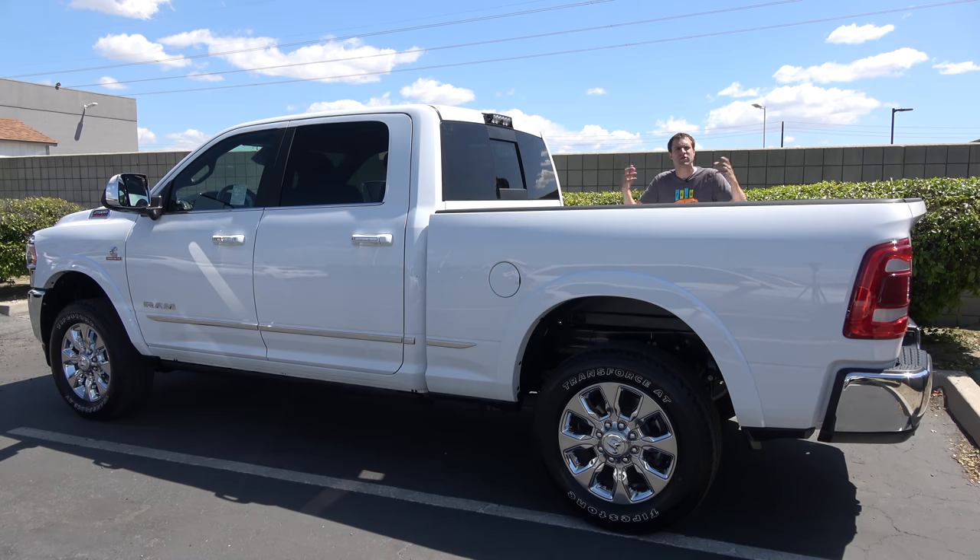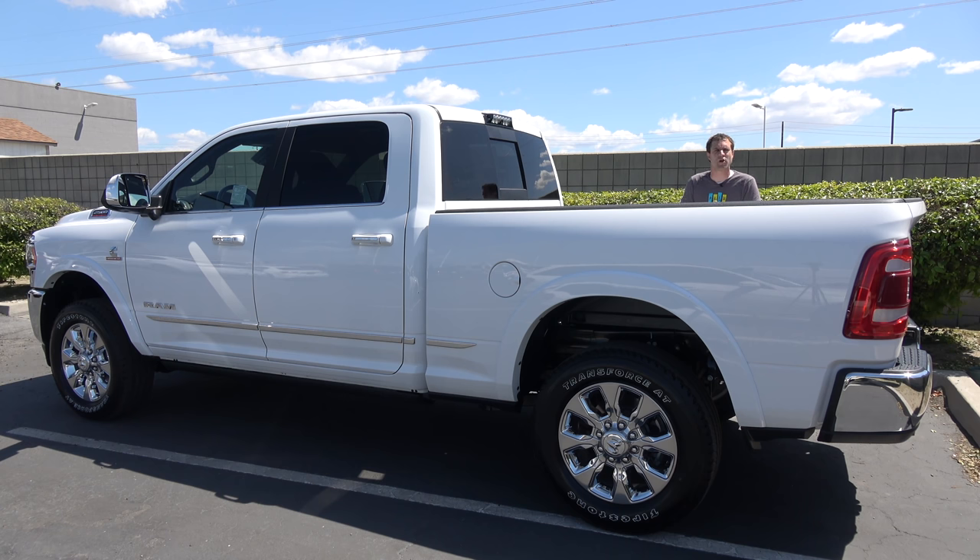For more of my thoughts on the new heavy-duty Ram, click the link below to visit autotrader.com/oversteer, where I've also rounded up a list of the best-preserved older pickup trucks currently listed for sale on Autotrader.